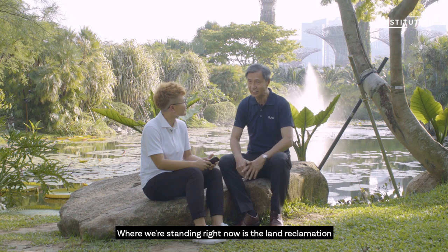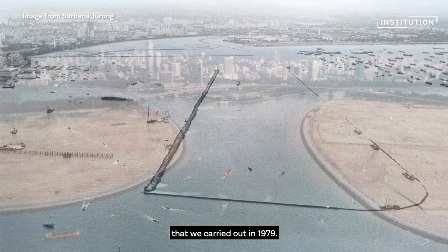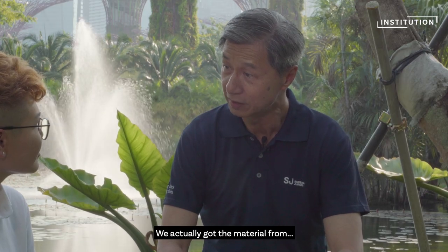We are standing here right now. It's the land reclamation that we carried out in 1979. We got the material actually from Temasek.